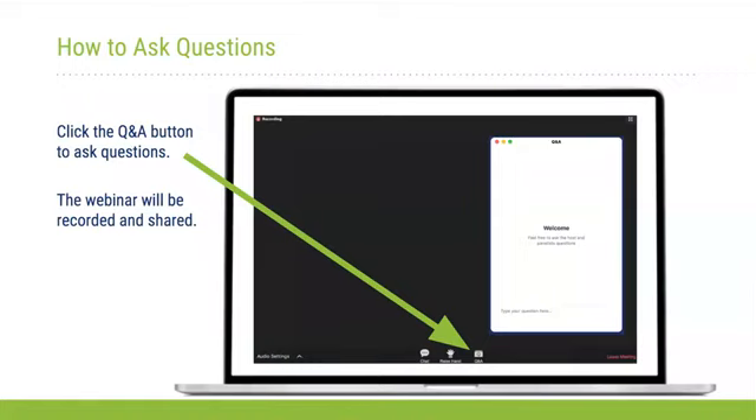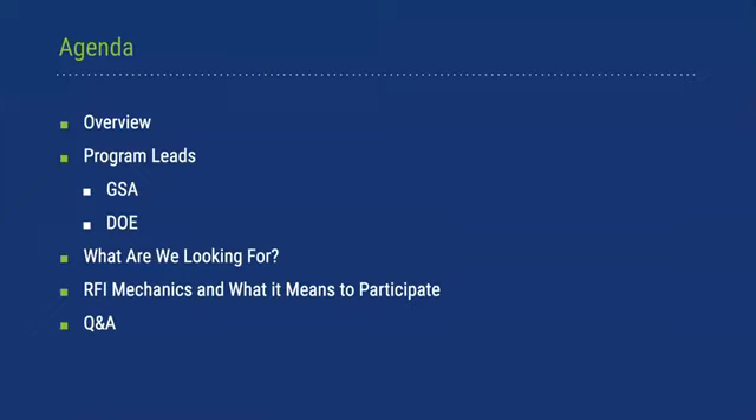This is our Green Proving Ground Program's 10th birthday. It is the many companies that have been interested in our program — from just a casual presentation of capability to full participation in one of our testbed evaluations — that make the past decade feel really very consequential. Over the next hour, we'll be giving a brief overview of the DOE and GSA testbed programs that you're submitting your information to through this RFI, the types of technologies we're looking for, and the mechanics of submitting information and participating in our program.